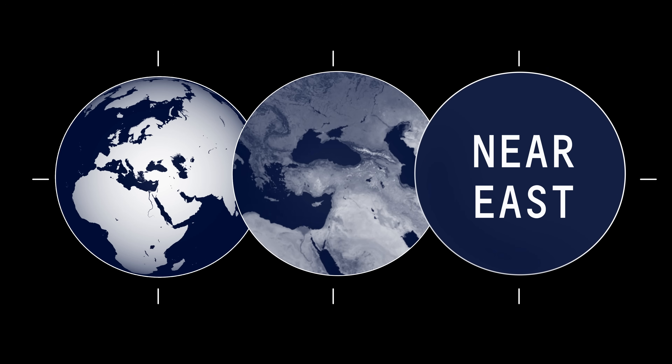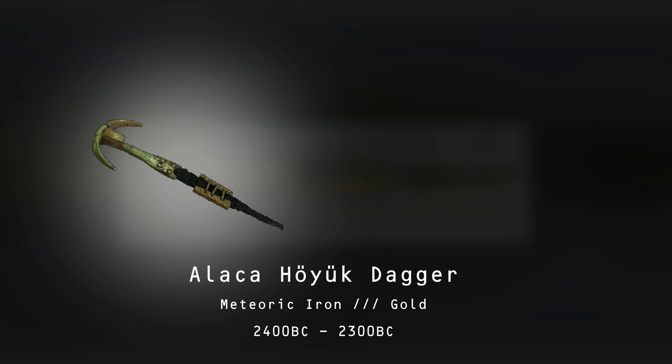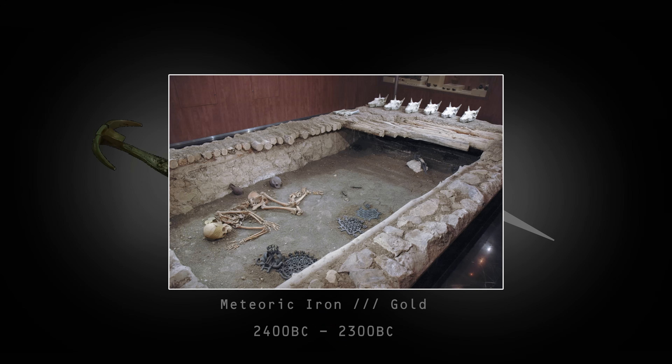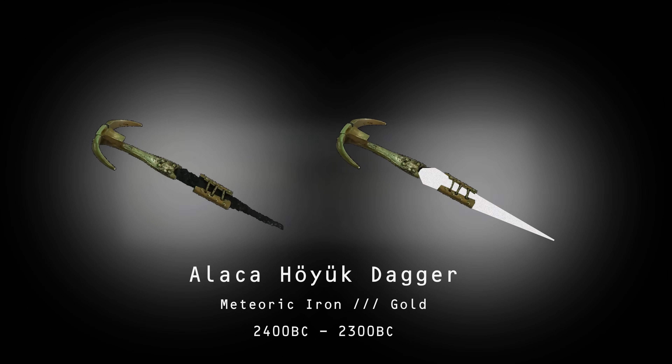Let's look at some other meteoric iron weapons and tools from across the world. Four and a half thousand years ago, the Hattite culture of modern-day Turkey produced a meteoric iron dagger, the Alaca Höyük dagger. It predates the local Iron Age by a thousand years. Today, the iron has all but rusted away, while the encasing gold components are unblemished. Geochemical analysis, looking at the composition of impurities in the iron, proves its meteoric origin.